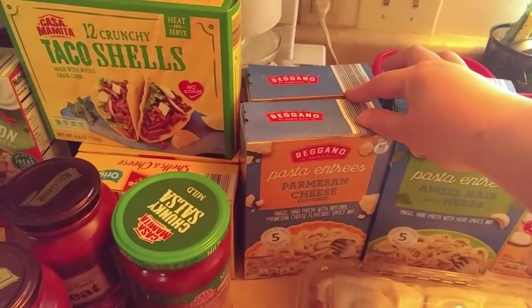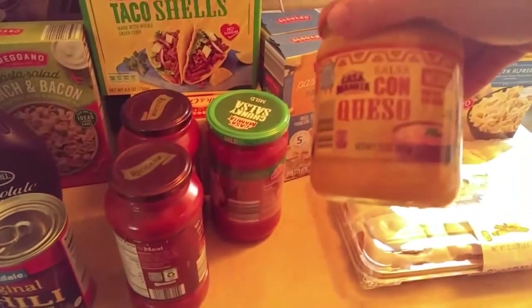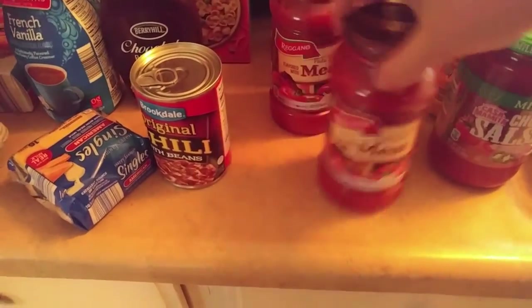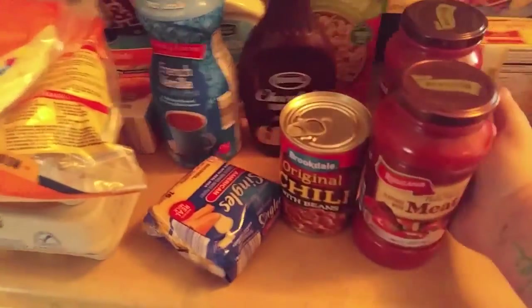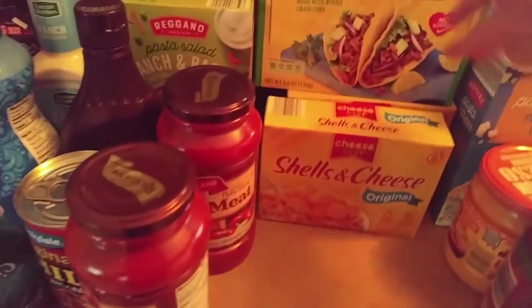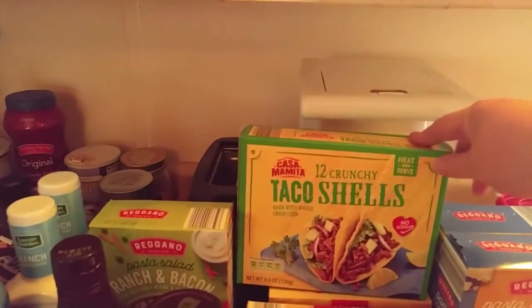And two of the Parmesan cheese entrees — these are really good. Then we got the con queso cheese, the chunky salsa, two things of meat flavored spaghetti sauce, two boxes of the shells and cheese — these are my favorite. A box of taco shells, crunchy tacos.